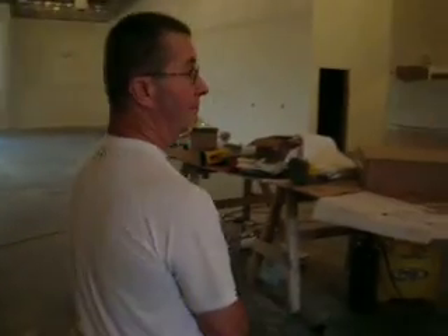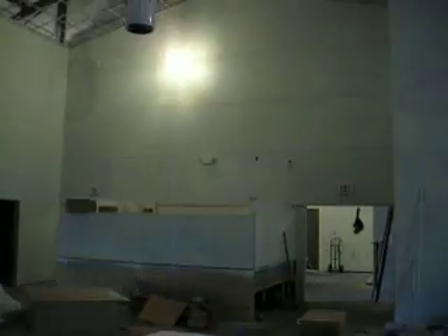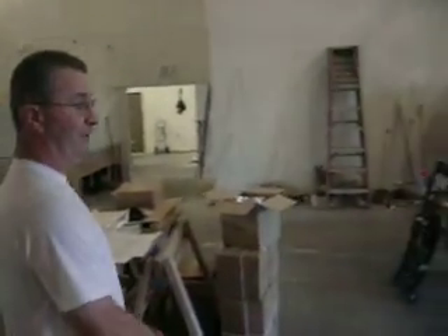We have the sound deadening material put up in the sanctuary in here as well. You probably can't tell, but even without the ceiling grid in or the carpeting on the floor, we're not getting any echoing or any sound problems. Everything has just been doing great.